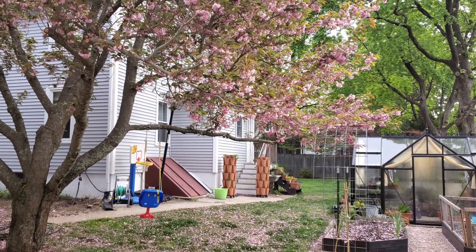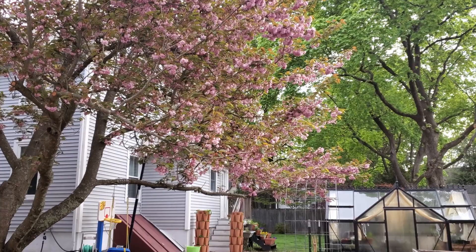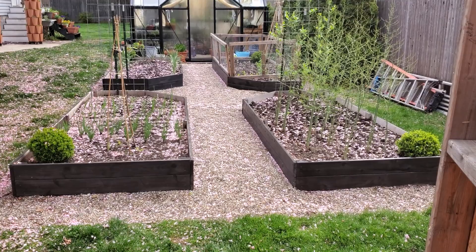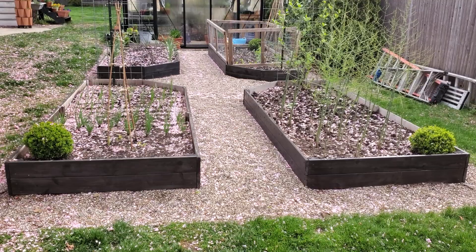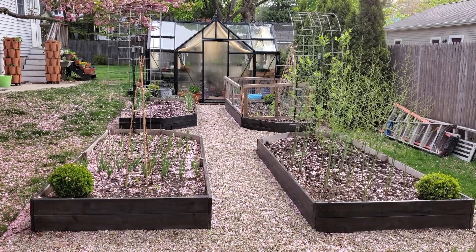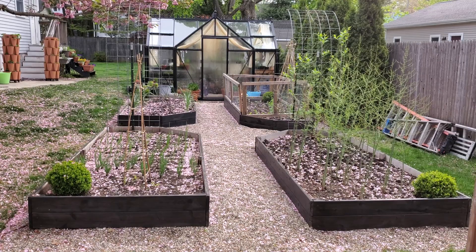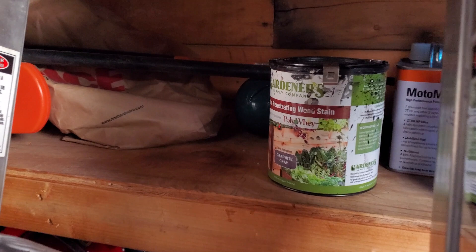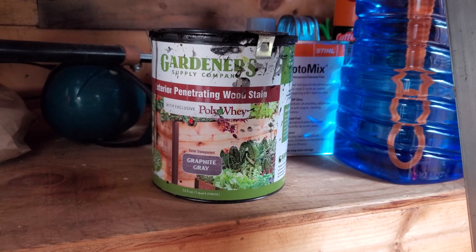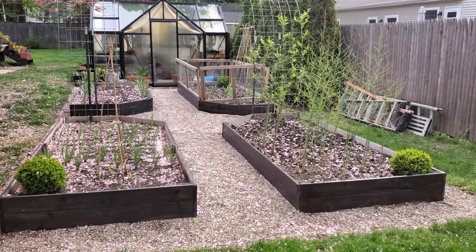There's the beautiful Kwanzan cherry tree — still pretty but the flowers are looking a little brown and falling everywhere, like pink snow. I stained the raised garden beds dark gray as well. Dark colors like gray and black are a great background to set off green plants, and I also thought it would coordinate with the greenhouse. The stain is a food-safe graphite gray from Gardener's Supply, and I'm pretty happy with how it came out.